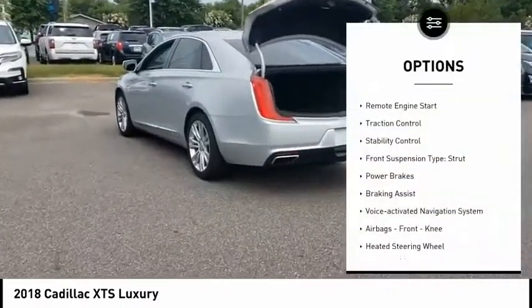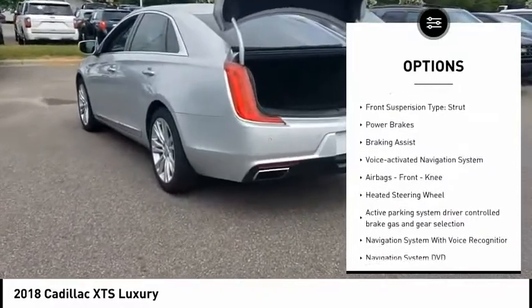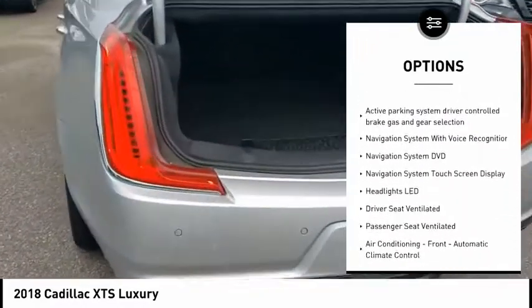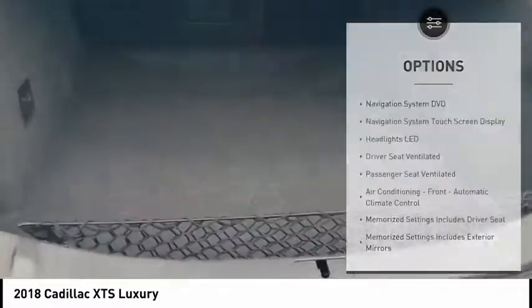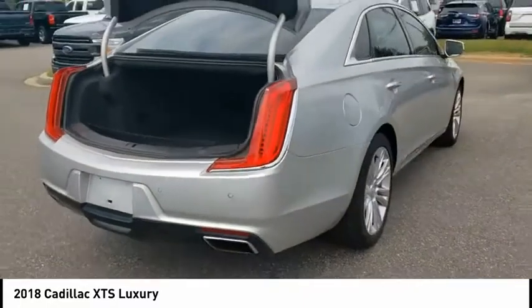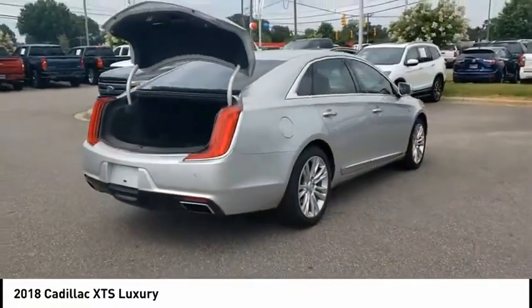Power windows with safety reverse, remote engine start, traction control, stability control, front suspension type strut, power brakes, braking assist, voice-activated navigation system, airbags, front knee airbags, and heated steering wheel.